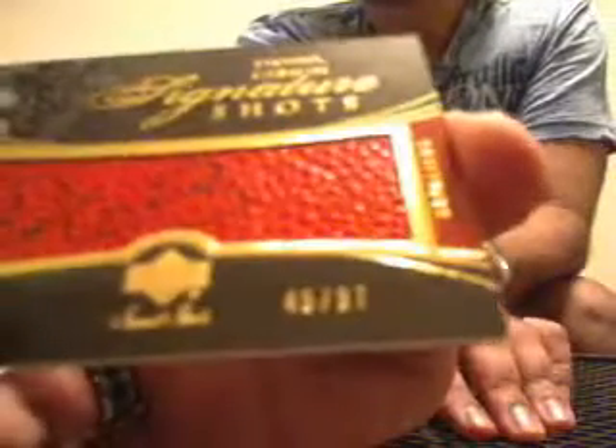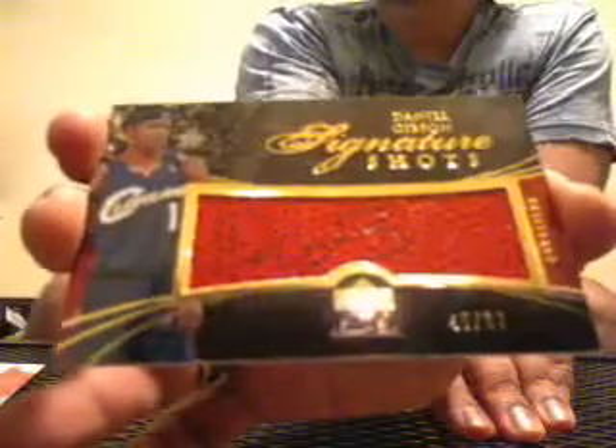Next one is going to be a basketball signature shot auto, 45 of 97, of Daniel 'Booby' Gibson. Booby.